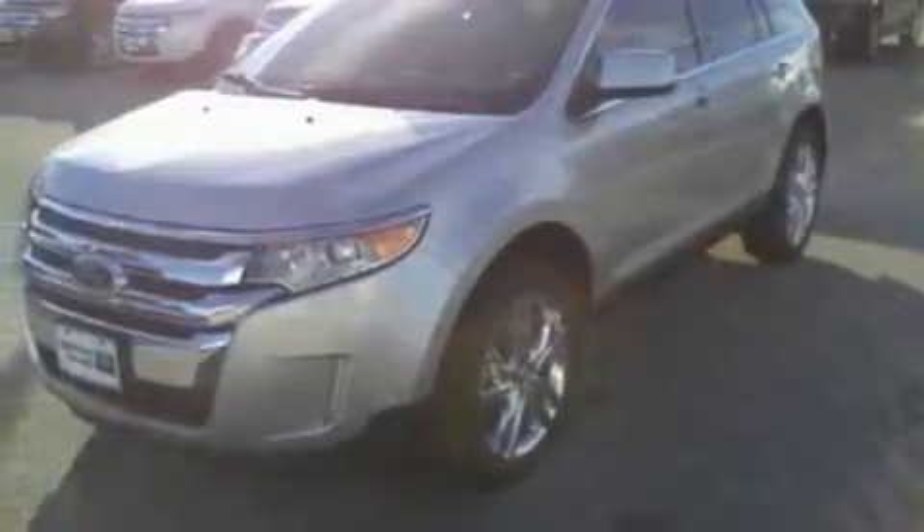Additional features include 18-inch wheels, privacy glass, a low-tire pressure indicator, an auto-dimming rear-view mirror, and a rear spoiler. This vehicle is sure to sell fast — call and arrange your test drive today.